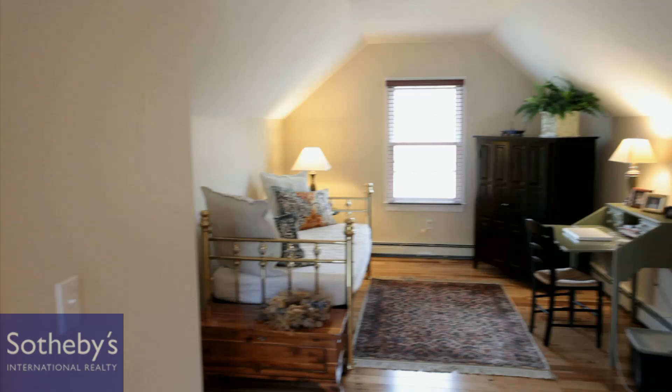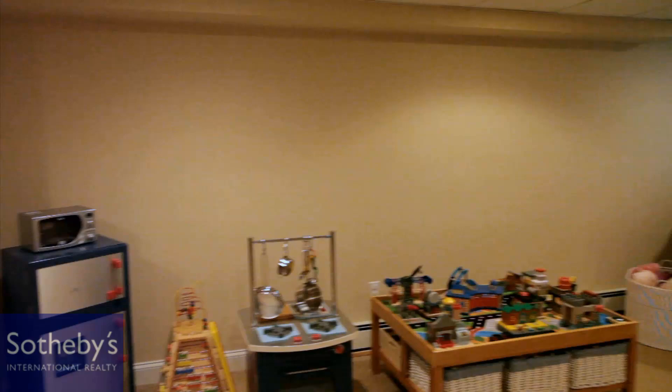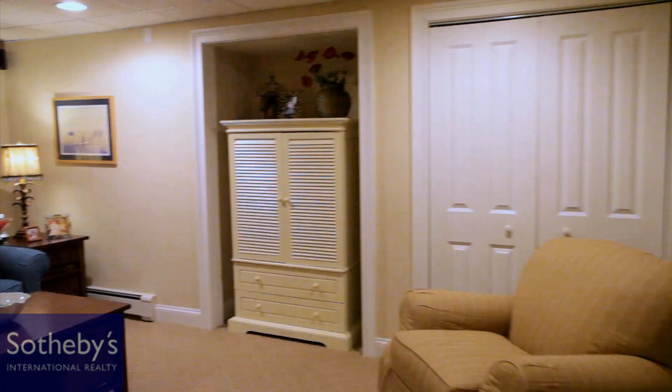The lower level has been remodeled to include an area for crafts with a sink, counter space, and refrigerator, and a playroom area plus another space for a media center. This beautiful home is truly a unique offering and an amazing opportunity to live in Taft Mill Estates and yet have a private estate-like setting that feels like you're on vacation year-round.